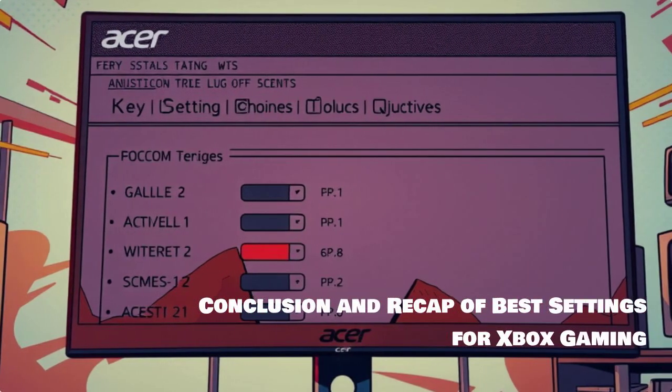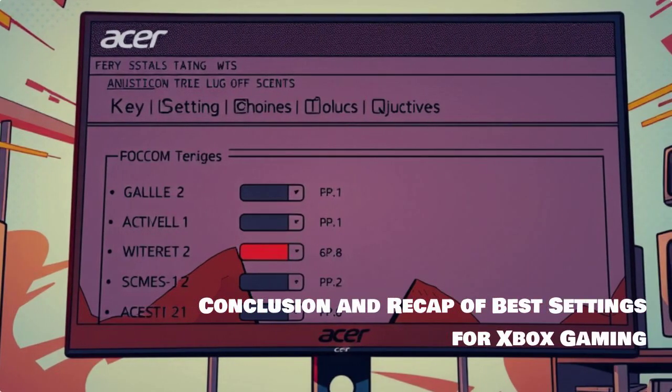In conclusion, these settings will help enhance your Xbox gaming experience on an Acer monitor.